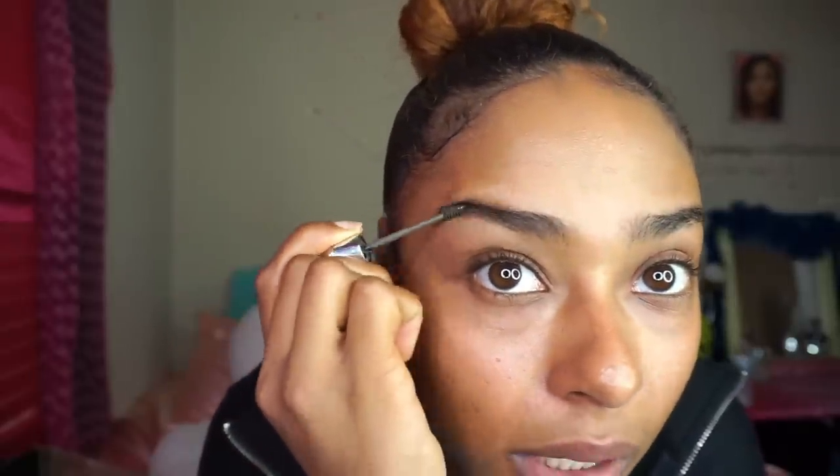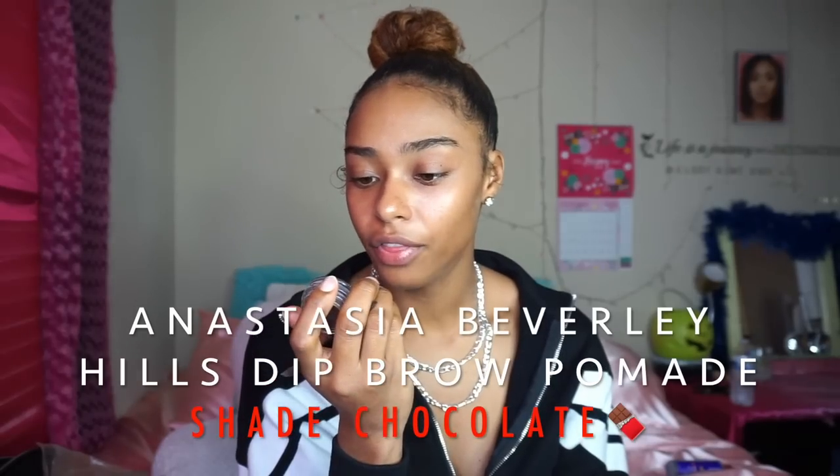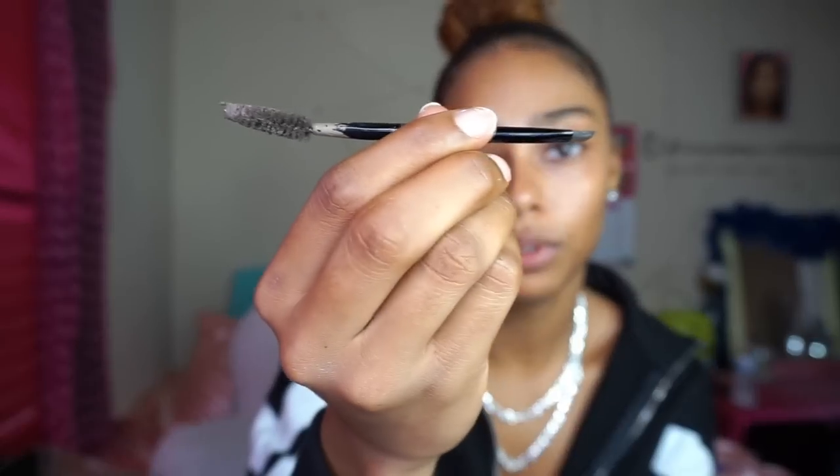I'm gonna brush out my eyebrows first. This is my very first get ready with me, so bear with me. I see many YouTubers do this type of stuff and I was like, I have so much to share that I haven't talked about. I'm going to use my eyebrow brush and brush out my brows. I took advice on keeping my eyebrows shaped up. I'm going to use my Anastasia Beverly Hills Brow Pomade in the color chocolate, with this spoolie brush.